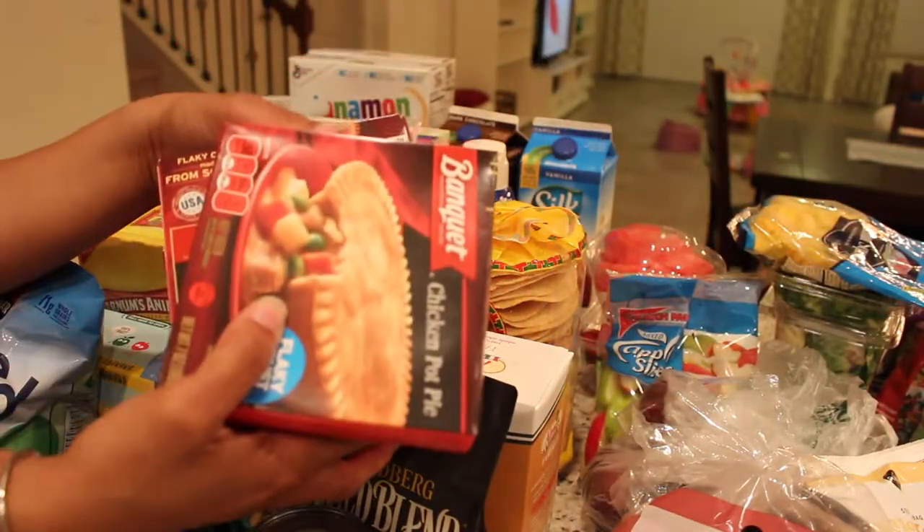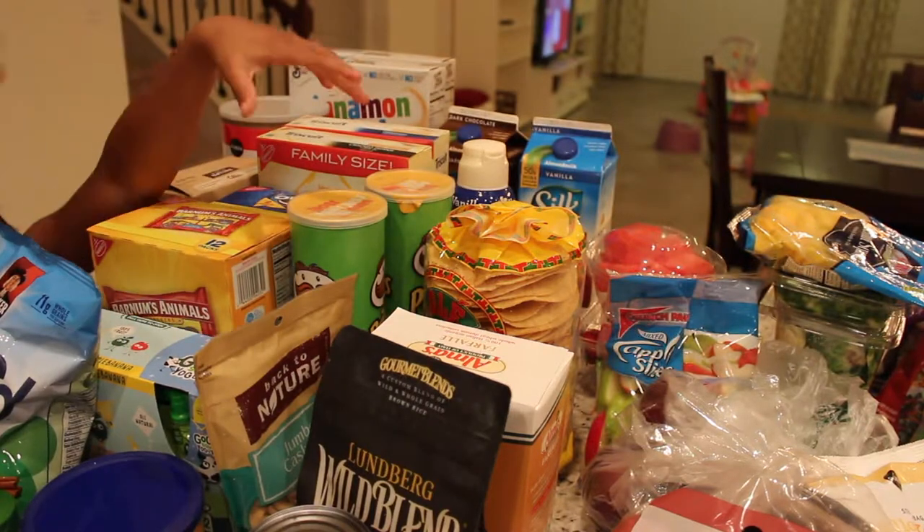We got pot pies. Kennedy likes pot pies, and it gives her vegetables. She eats the vegetables in there, so I like when she eats that.